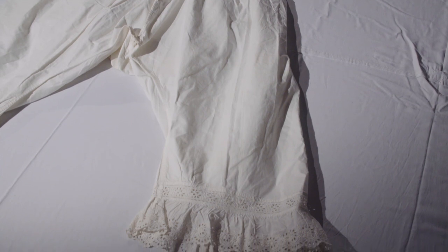Corsets would still have been worn over the top but the shape has slightly extended to include more of the hips.